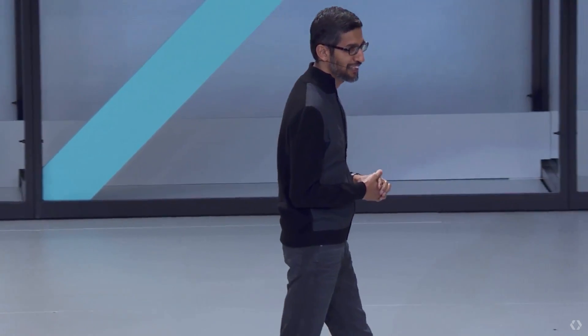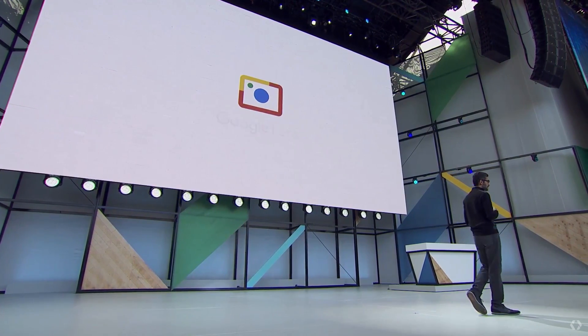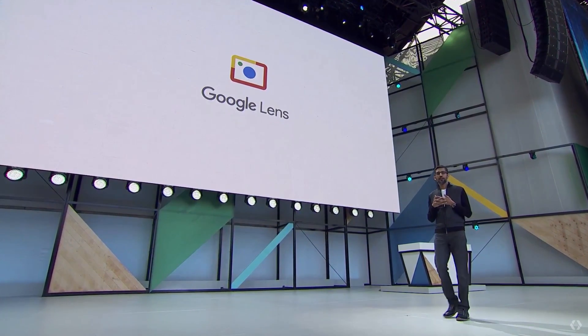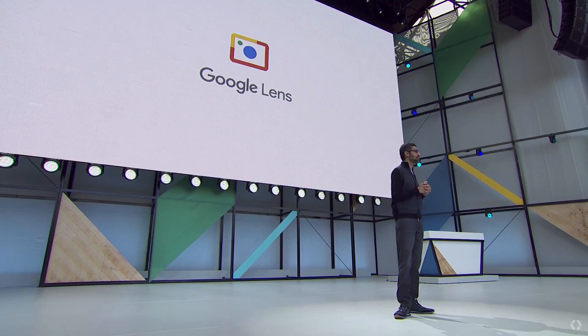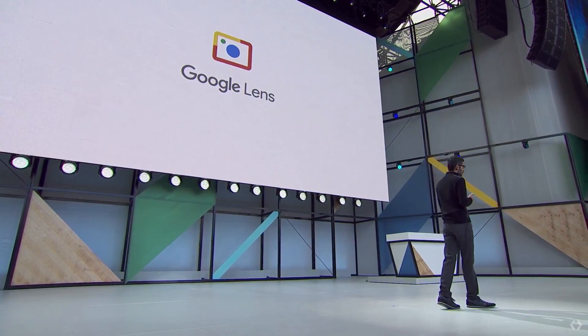Good morning. Welcome to Google I/O. Today we are announcing a new initiative called Google Lens. Google Lens is a set of vision-based computing capabilities that can understand what you're looking at and help you take action based on that information. We'll ship it first in Google Assistant and Photos, and it'll come to other products.